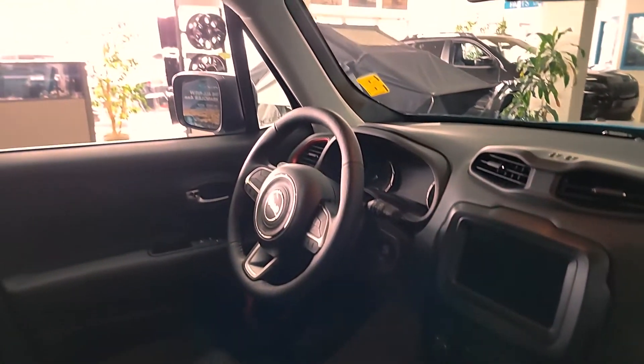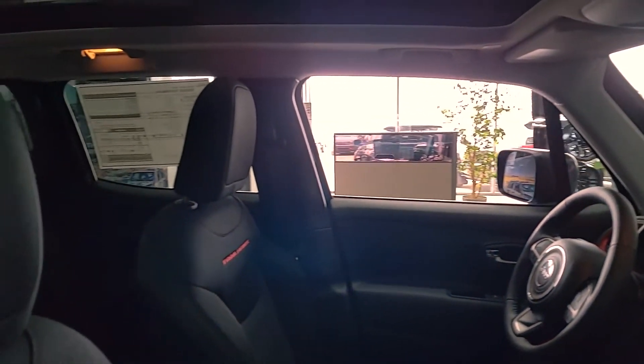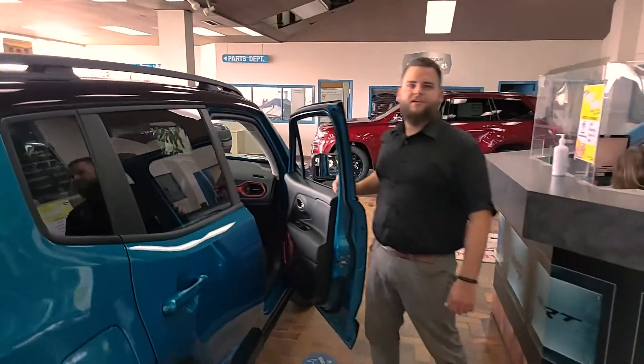For more information on any of our great vehicles, feel free to come down to 331 Circle Drive West. That's Auto Clearing Jeep and Ram Center. Have a great day.